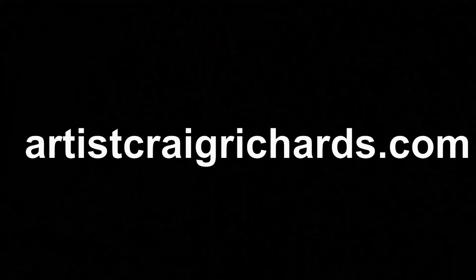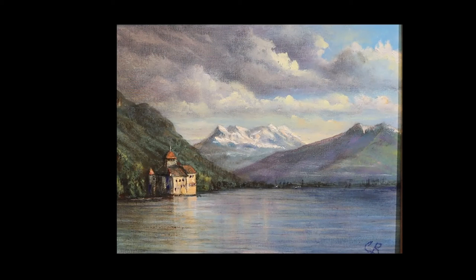You're on the artist Craig Richards channel, where you always learn a multitude of key concepts to improve your painting skills. This is the painting we're going to be doing — it is a chateau in Switzerland. This is episode one of four.